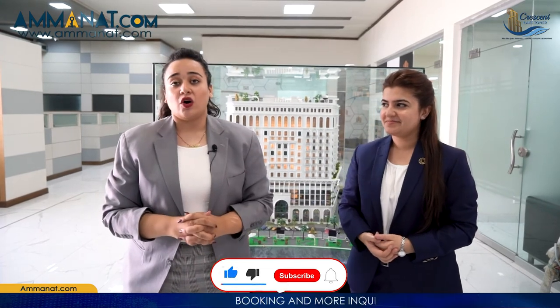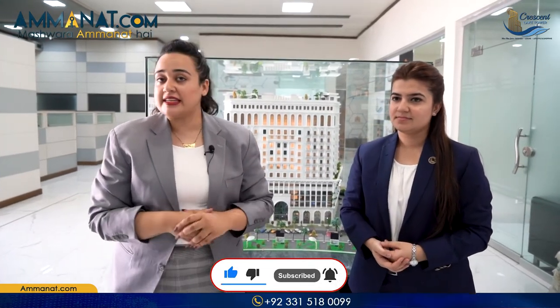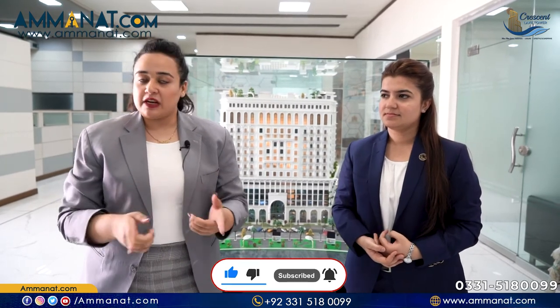Thank you so much, Bakhtawar, for giving us your time and explaining this project to our viewers in detail. Viewers, this was a detailed in-depth video covering the entire project structure, the facilities provided, and the current development status. For watching this entire video, do not forget to subscribe to this channel. If you want any further details, you can contact us at our given numbers or ask us in the comments. Also, do not forget to hit the bell icon, like this video, and until next time, Allah Hafiz.